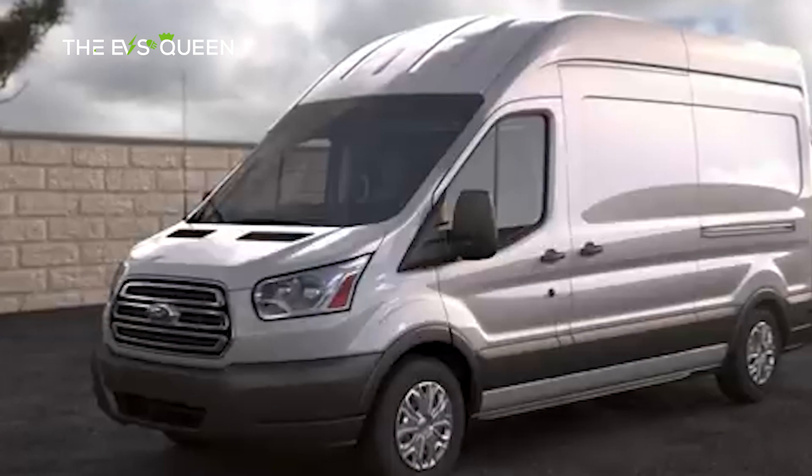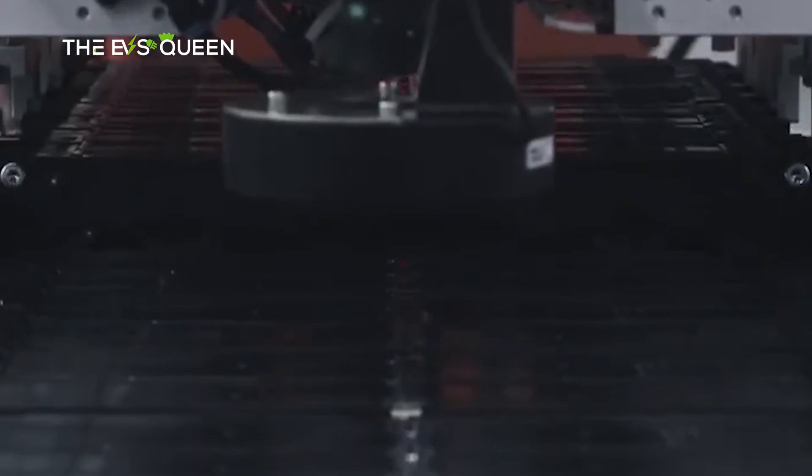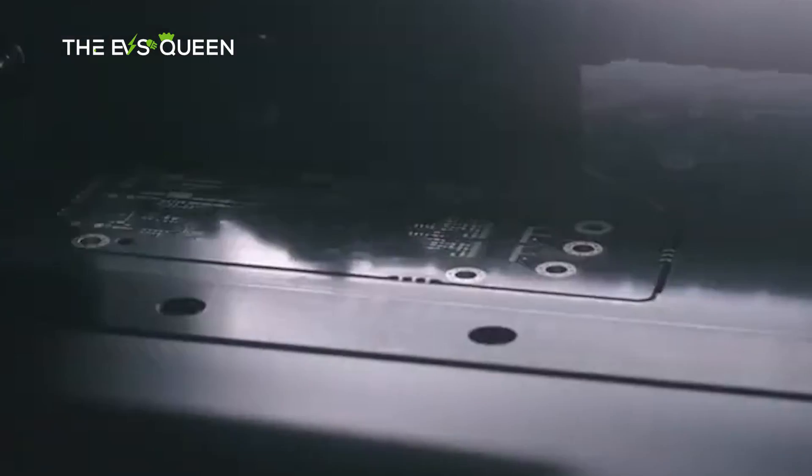The mid-size van is scheduled to debut next year, with production taking place at Kia's new Waison plant southwest of Seoul. However, it remains possible that PV5 models destined for the US and Canadian markets could be assembled at Kia's factory in Mexico to sidestep the chicken tax, which imposes hefty tariffs on imported commercial vehicles.